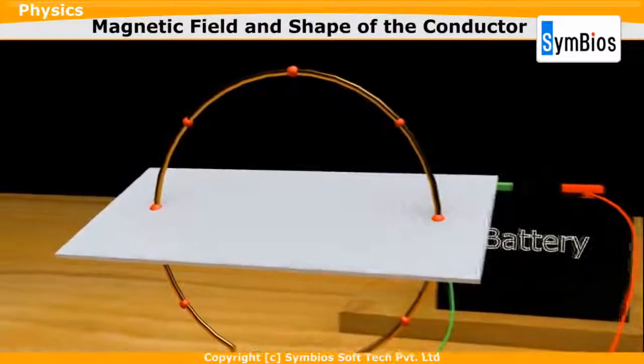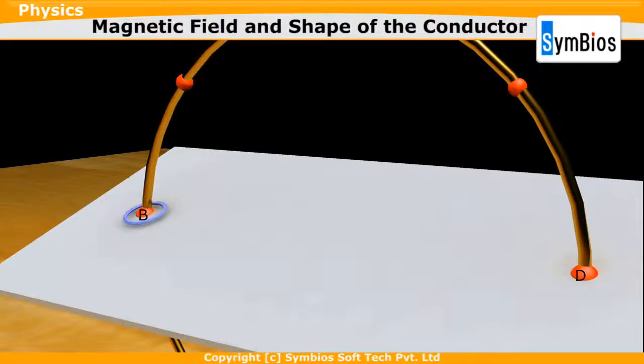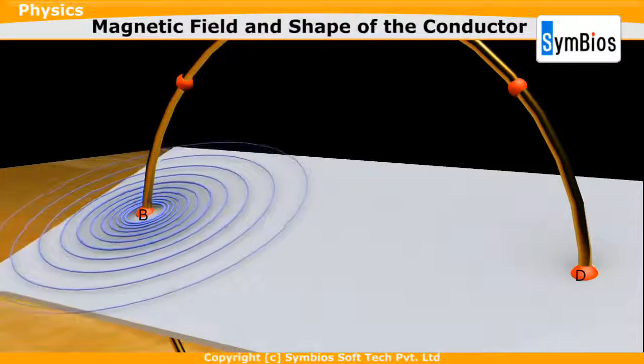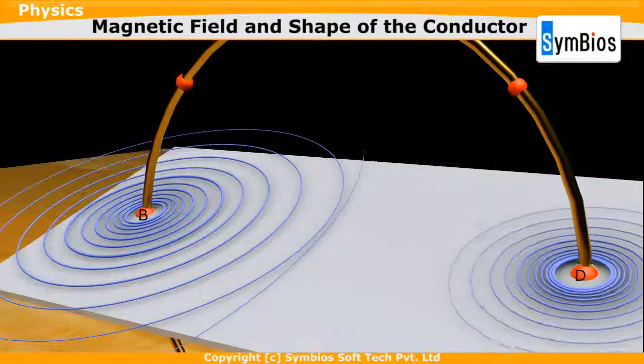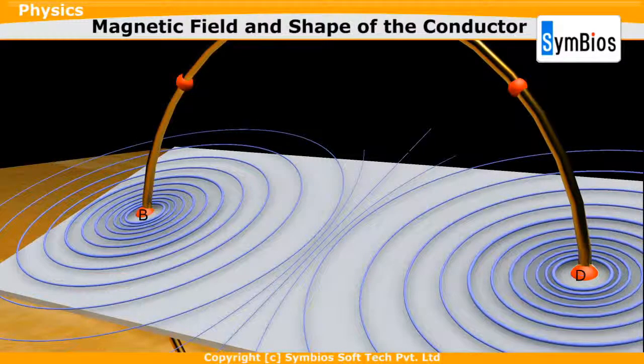Let us consider the magnetic field formed at point B and point D. As we move away from point B, the concentric circles would become larger and larger. When we reach the centre, the arcs of these concentric circles would appear as straight lines. In the same way, the magnetic field generated by point D will also appear as a straight line at the centre. The pattern of magnetic field lines for each point on the circular loop will appear as straight lines at the centre of the loop.